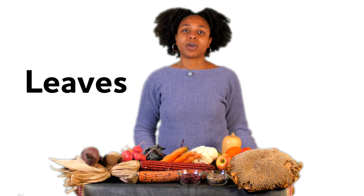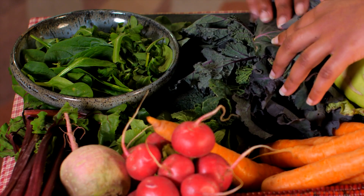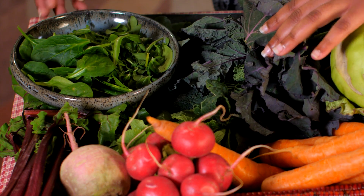Leaves are another plant part that we love to eat. Kale, spinach, and arugula are all examples of delicious leaves.